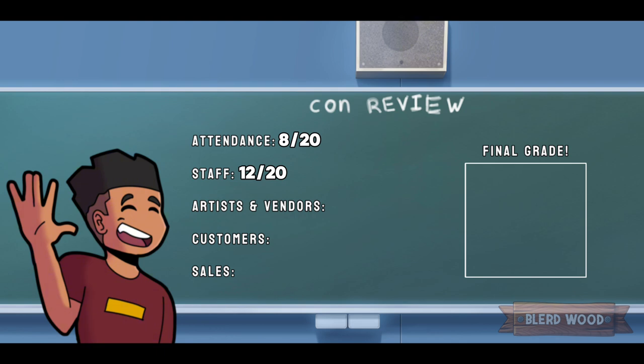Then we get to artists and vendors. I really didn't have too many problems with artists and vendors — they're always usually amazing and fantastic, so 20 out of 20 as always. Customers get a 10 out of 20. Like, people really weren't buying. It was one of those situations where if it cost over 20 bucks, they're not going to buy it. I don't like that, but it is what it is — a learning experience.